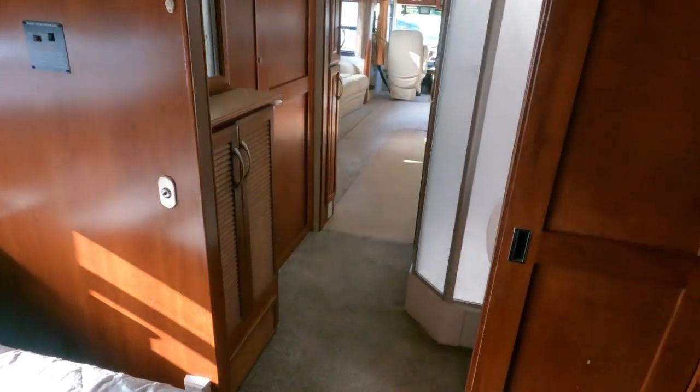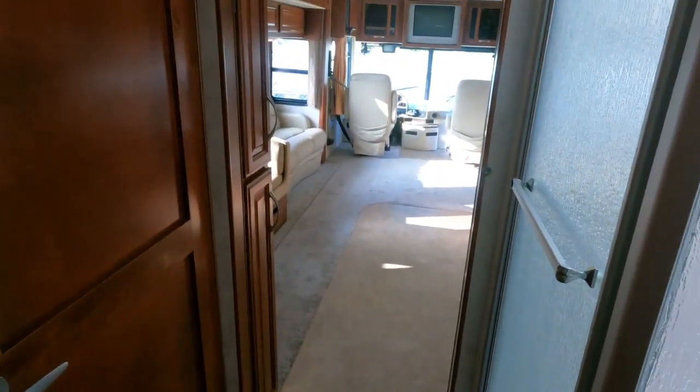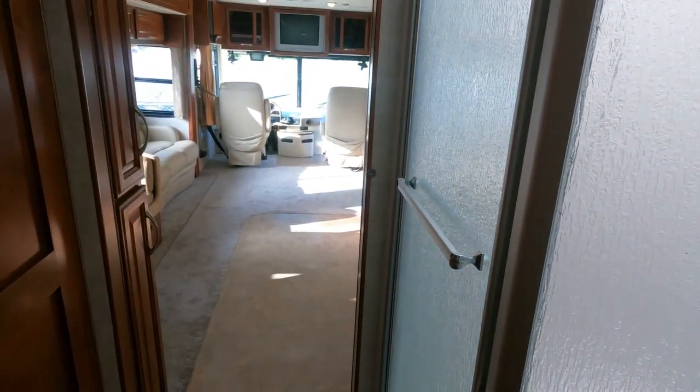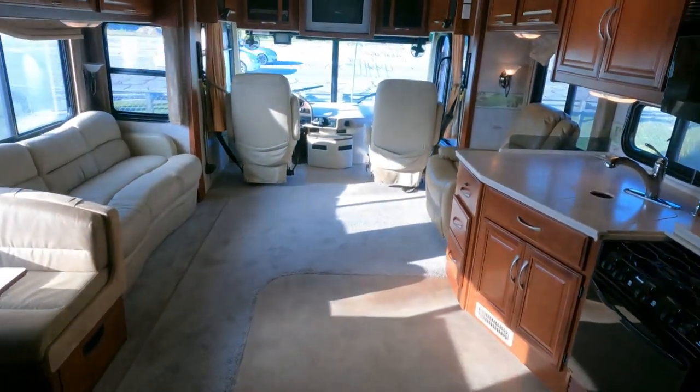Solid sliding doors for privacy. Not bad for the money, guys — it's $49,900.